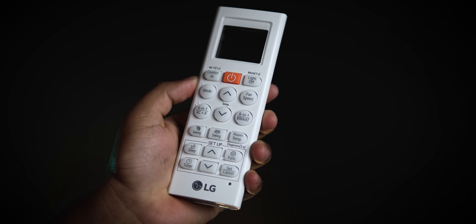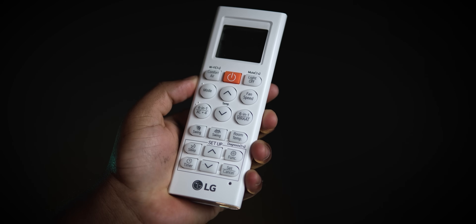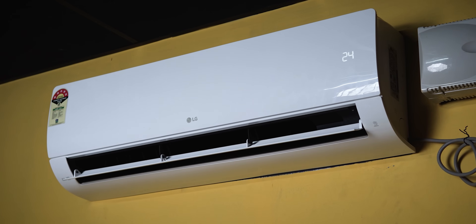Another con is the remote — it does not have a display or backlight, so it is very difficult to operate at night. You can compare with other brands like Panasonic in the same variant. Online and offline variants may have different compressors, so you can check it online before buying.